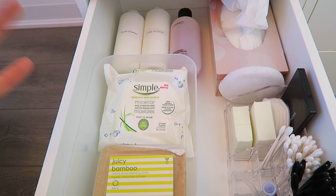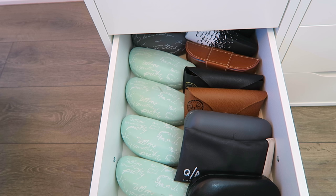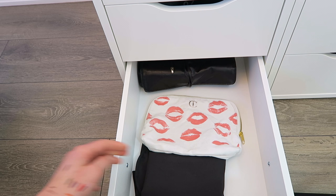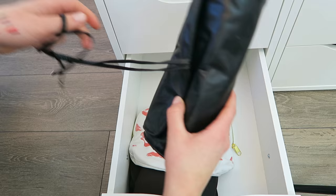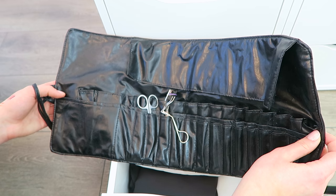The next drawer is actually not makeup related at all — it's all of my sunglasses, which just didn't fit anywhere else and the drawer dimensions were perfect. And finally, the last drawer has a makeup cape for when I don't want to make a mess on my clothes, an extra travel makeup bag, and a brush roll in the back — I prefer brush rolls over hard brush containers because you can fit more in. I always like to have this on hand for traveling, along with an extra eyelash curler and a pair of scissors.